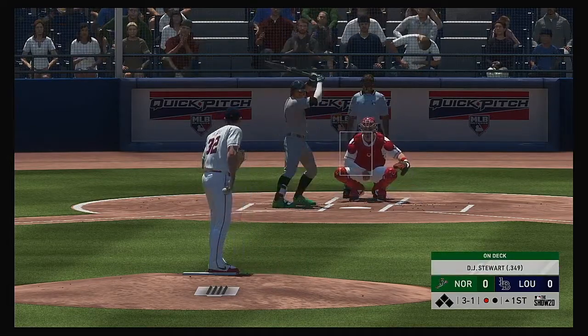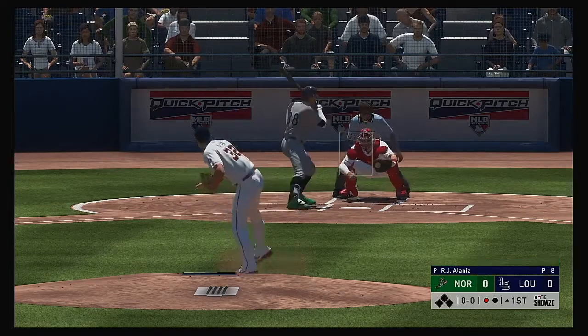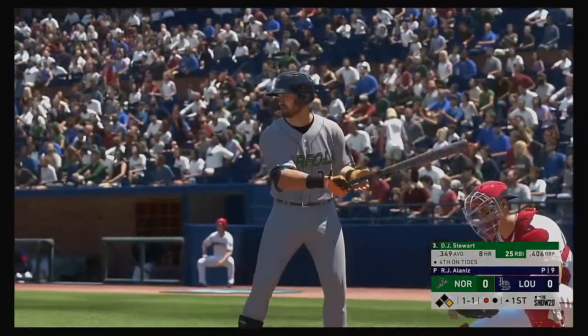Three and one. One out, nobody on. And he lays off — ball four — and he'll become the game's first baserunner here with one away.